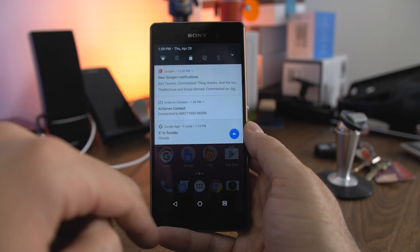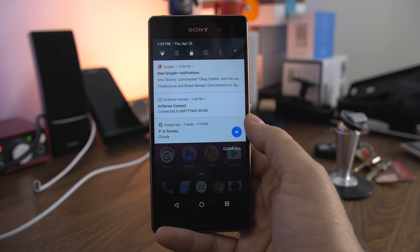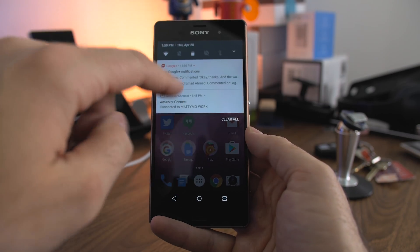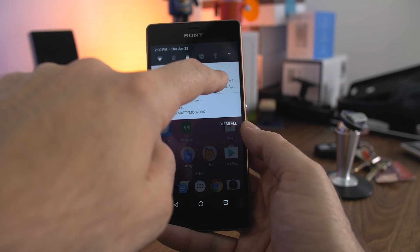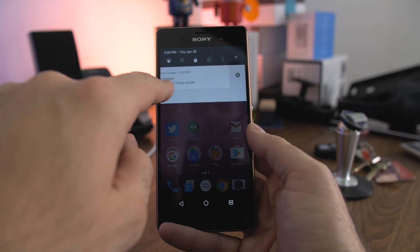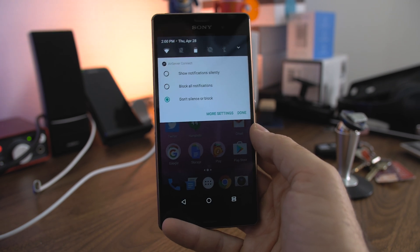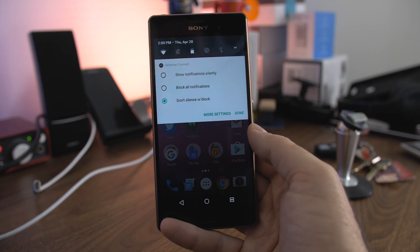Besides that, you have the same typical notifications, which offer so much more detail than they ever did before. You can actually do things right in the notification itself. If you have Gmail open, you can archive or reply to the email directly in the notification bar. It shows more information, and if I tap on it, I can go directly into it. Or if I scroll to the left a little bit, it's going to give me a cog item, which will allow me to keep things as is, block the notification from coming in completely, or continue to show this notification — for example, air server connect, but only silently.